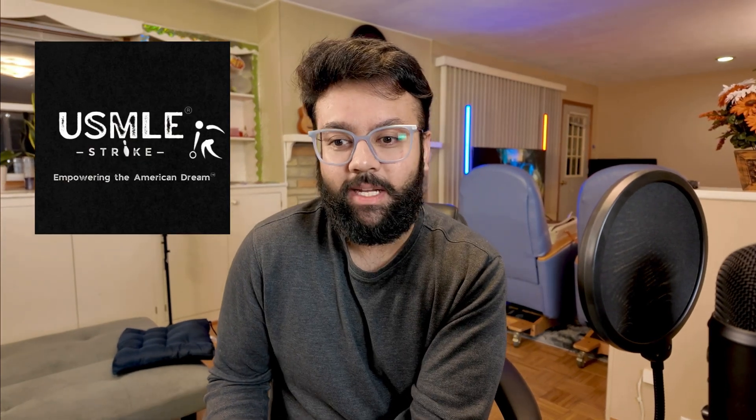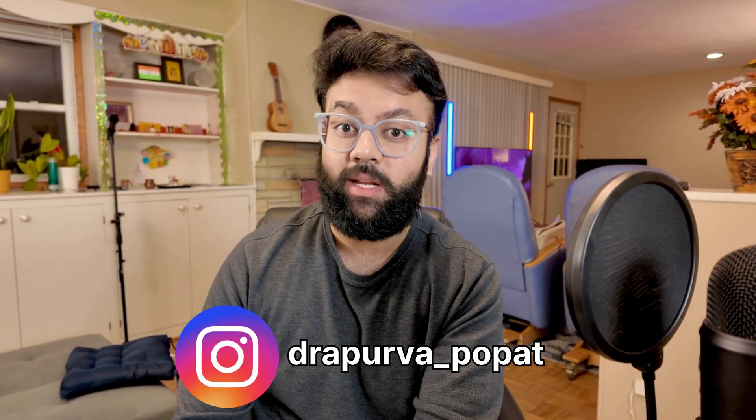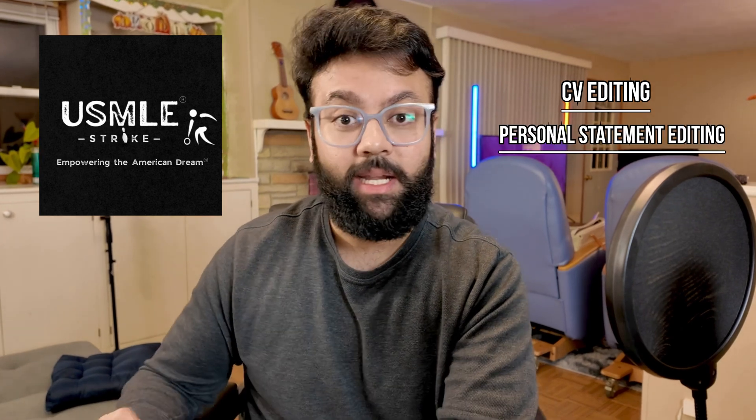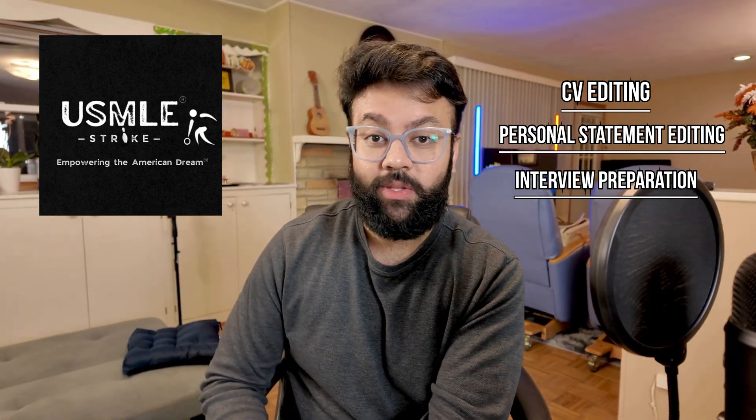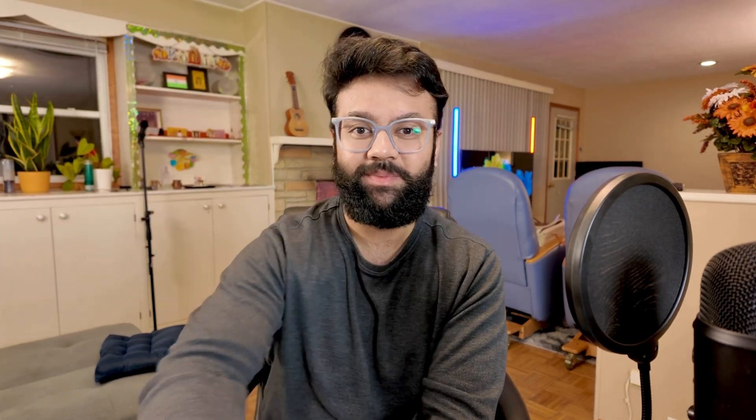Please check out the USMLE Strike website if you are interested in the Step 2 CK and Step 3 live course. If you have any specific questions about your Step 2 preparation, write them in the comments below — I'll be happy to answer. Also check out my Instagram page at Dr. Apurwa underscore Popat and you can direct message me. If you are done with Step 2 and Step 3 and are applying for match, we have also started CV editing, personal statement editing, and interview preparation services with unlimited WhatsApp chat support. Please check out those services as well, and please subscribe.